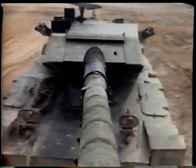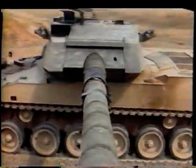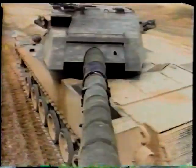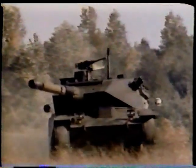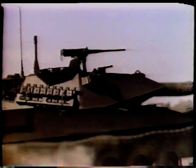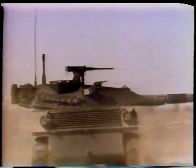As in the case of Britain, American companies have developed light tanks suitable for export. One of the more successful has been the Cadillac Gauge Stingray. The Stingray is armed with a 105mm gun but is more lightly armoured than the Abrams. The first army to adopt the Stingray was Thailand.